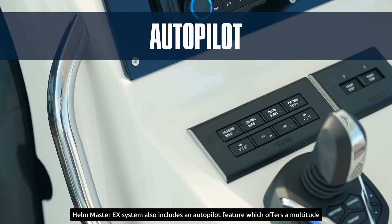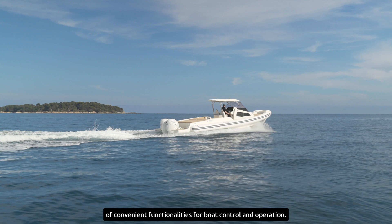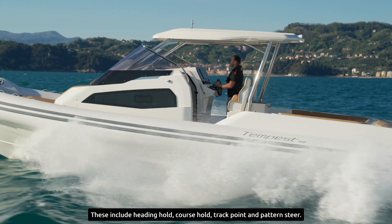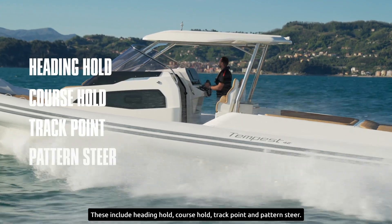The Hellmaster EX system also includes an autopilot feature, which offers a multitude of convenient functionalities for boat control and operation. These include Heading Hold, Course Hold, Track Point, and Pattern Steer.